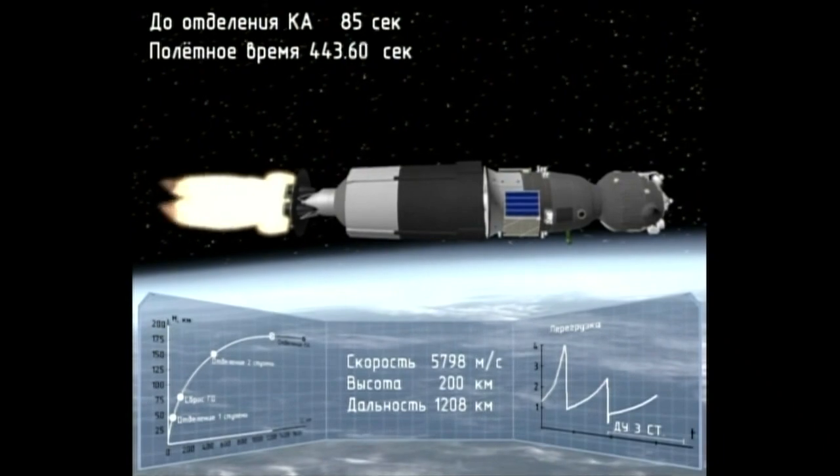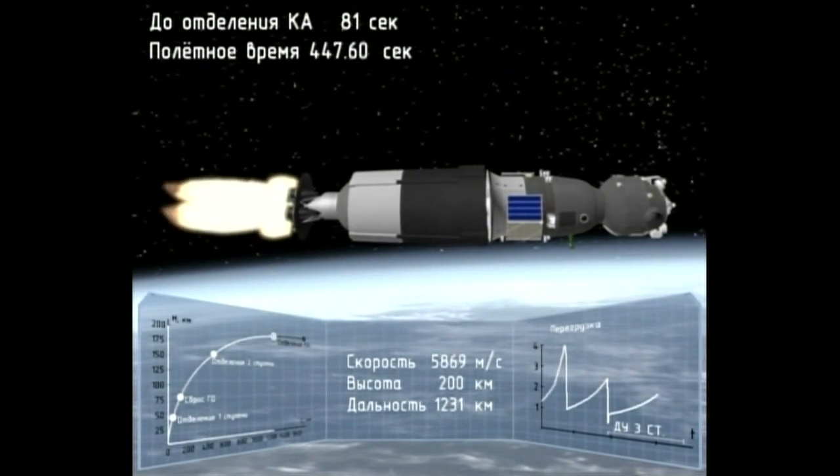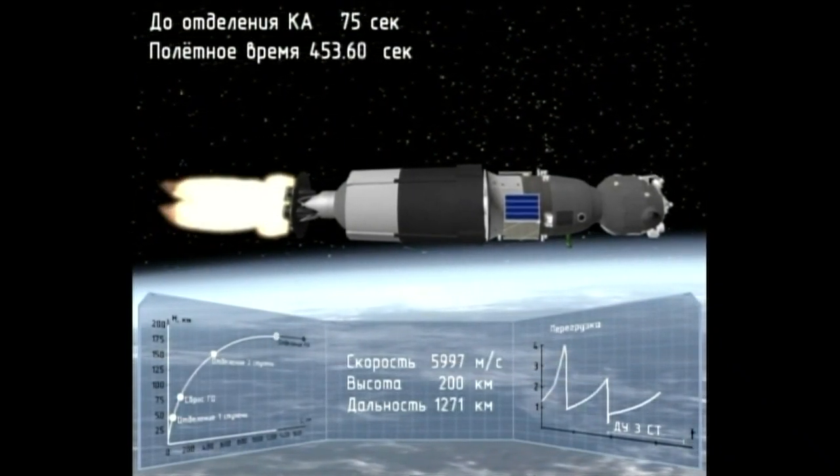Seven and a half minutes and counting up from liftoff. The vehicle is now traveling at a velocity of almost 13,500 miles an hour.